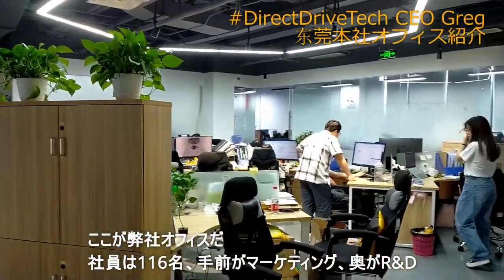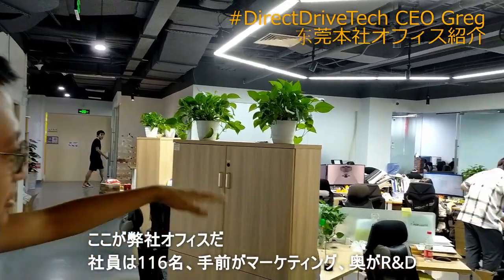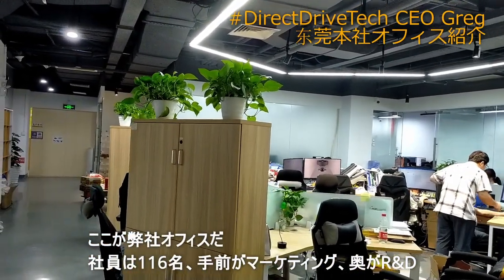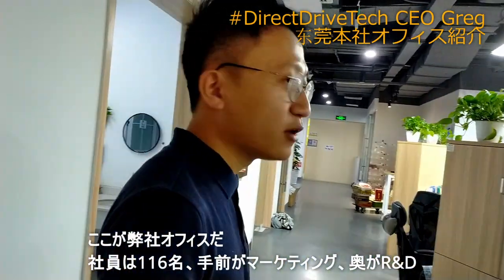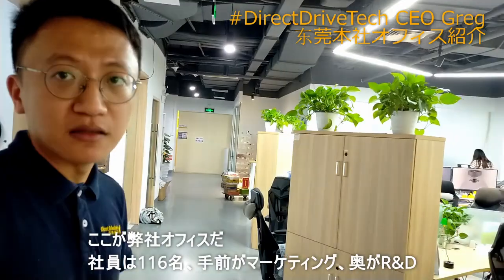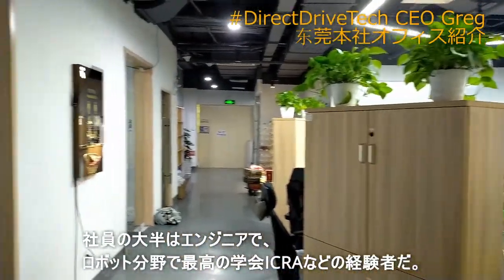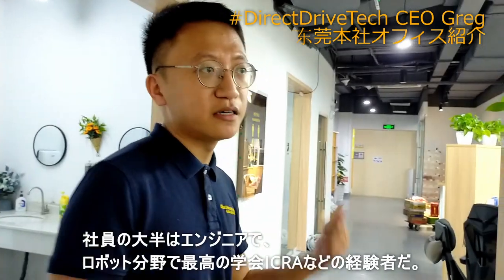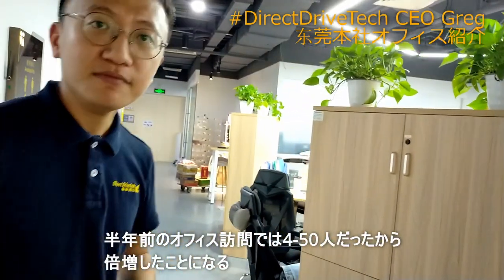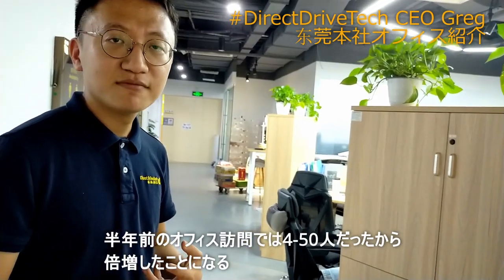This is our office. The far end is our R&D center, and here is our marketing office. How many people now? We have around 116. Wow, growing very fast. Most of us are engineers, and we will also participate in ICRA this year in the United States. Last year I visited your company and you had around 40 to 50 people.